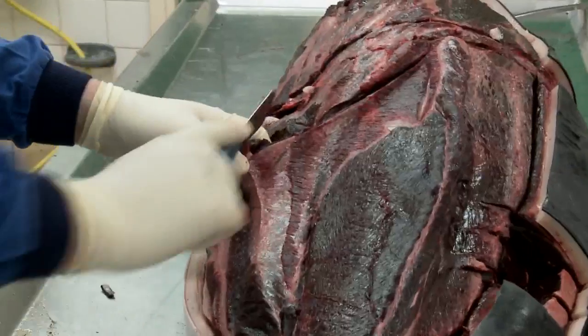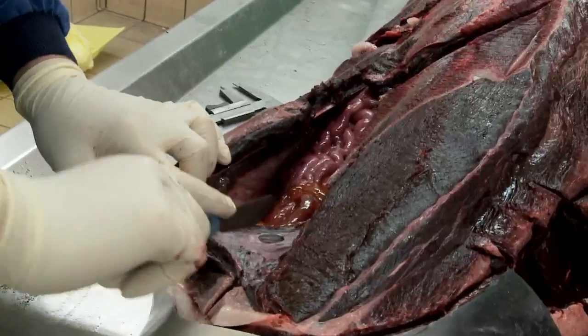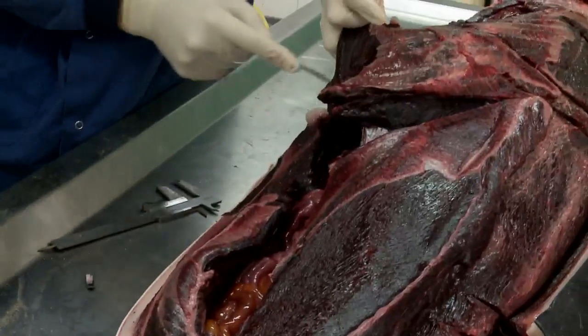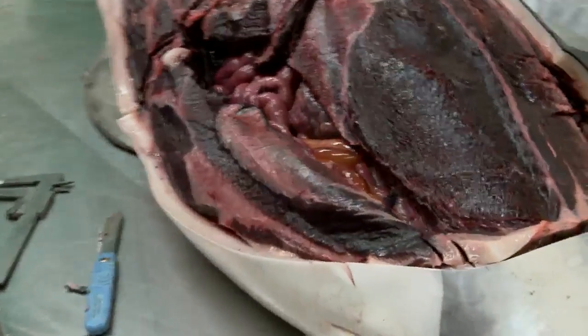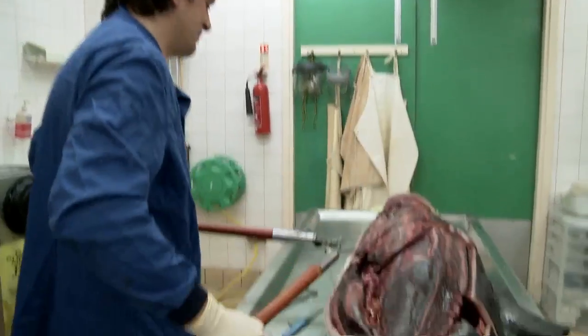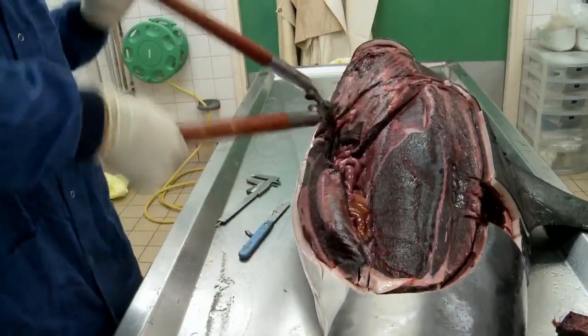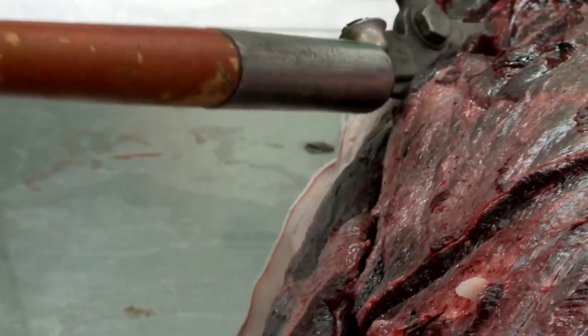Going into the body wall now. We've opened the peritoneal cavity, which is basically where the viscera are, and hit the ribs. This is where it gets exciting. We're going to try and open the rib cage and take that all away, just cutting through the ribs one by one.